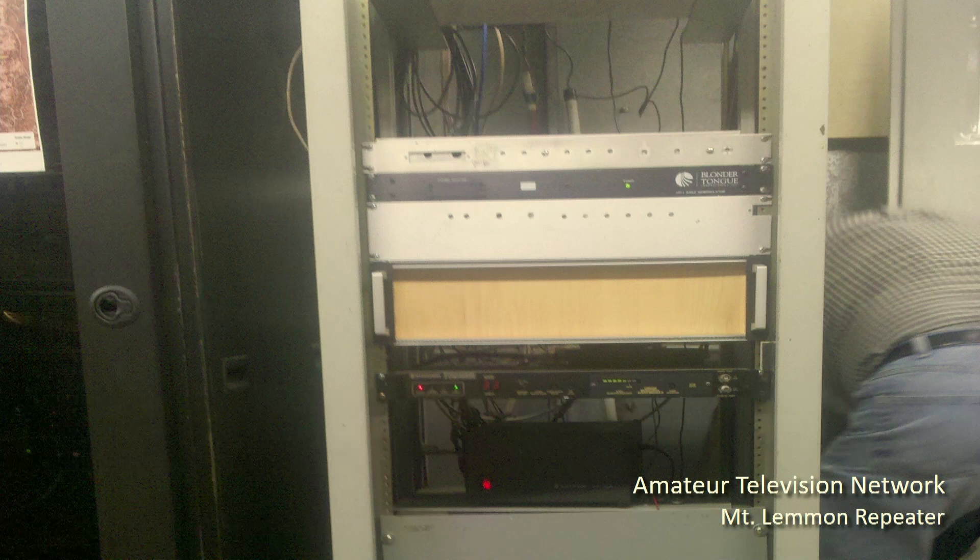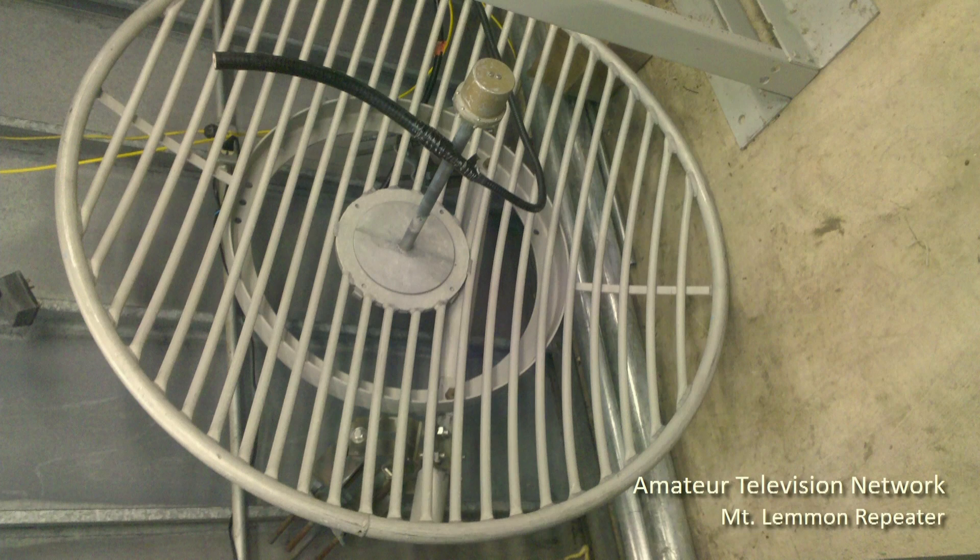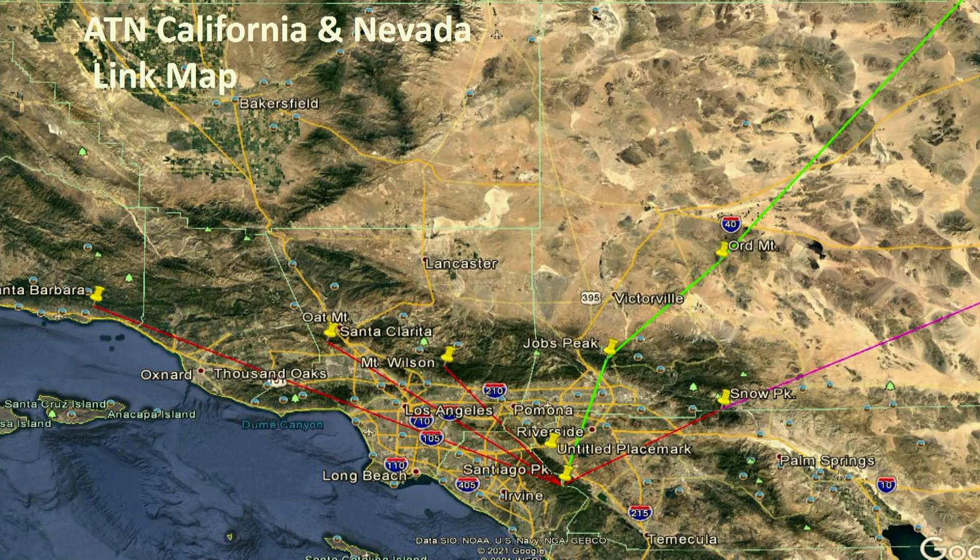There's the tower and some of the gear. That's a link dish we were getting ready to put up. And this is a link map — the green line showing the path from Santiago Peak to my house, to Ord Mountain, to Potosi.